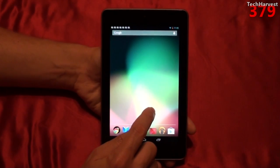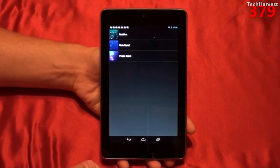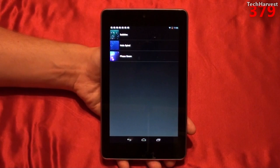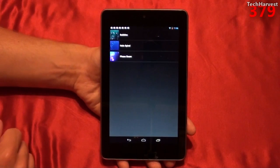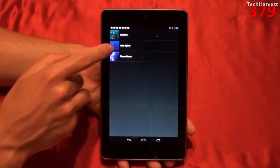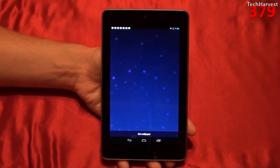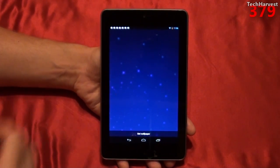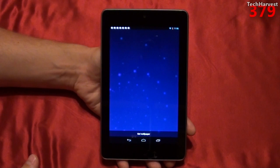Now let's go into the live wallpapers here and check those out. Now it only comes with three, and if you're familiar with Android devices in the past year or so, you should be familiar with these live wallpapers. First of which, we're going to go to Holospiral. Now this was a characteristic wallpaper that you'd find on a Honeycomb tablet. The Motorola Xoom was the first ever Android tablet, and this was the default wallpaper on that device, so that should look familiar to you if you're familiar with Android tablets.